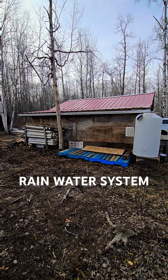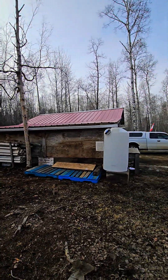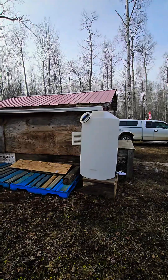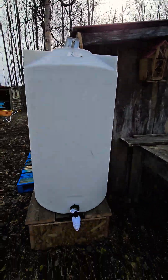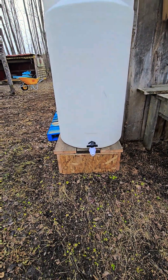Today I got on the east truss from our water catchment on the shop or garage, got it down and going into a 150-gallon tank with a valve in the bottom. Built a nice little stand for it, so that should be a significant amount of rainwater there.